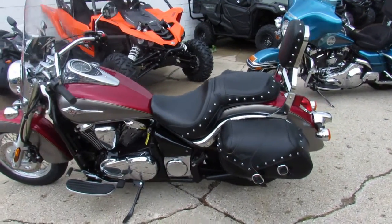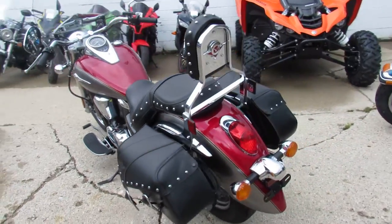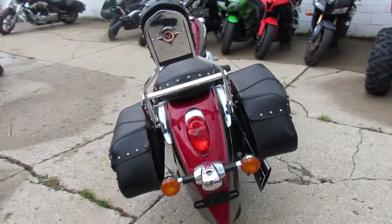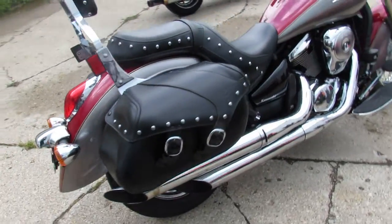Anybody looking for a nice cruiser, we got it here at Approval Powersports. This is a 2014 Kawasaki Vulcan 900 — it only has 4,896 miles and we got this thing priced right at $5,999.